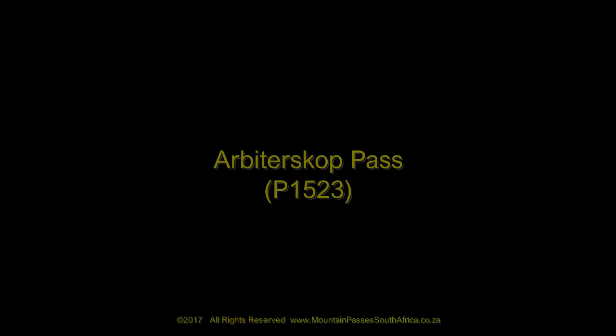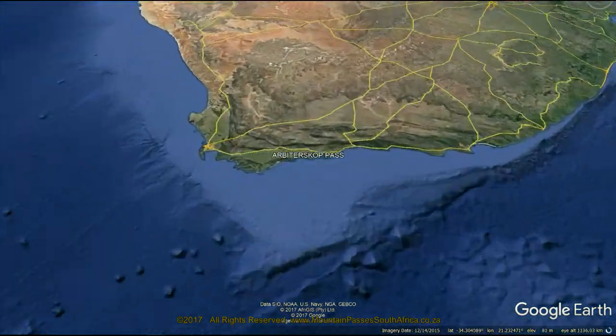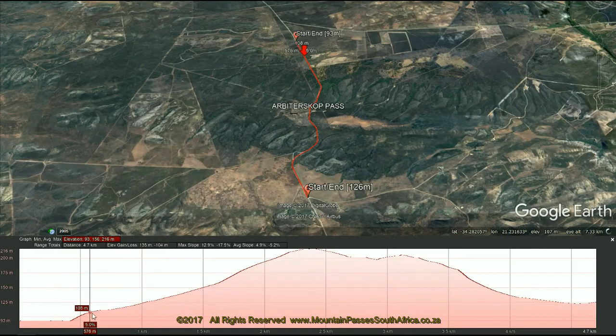This short gravel pass comes as something of a surprise after the long flat coastal plains between Riversdale and the coastal town resort of Jongensfontein. It's about 23 kilometers due south of Riversdale on a minor gravel road, the P1523.